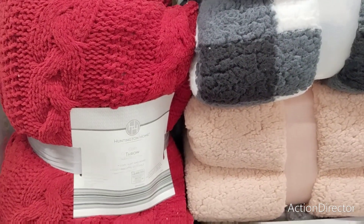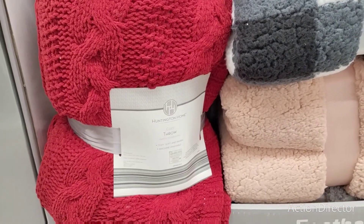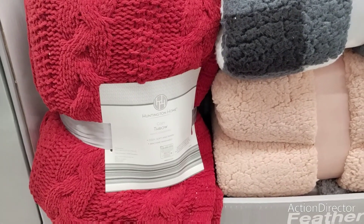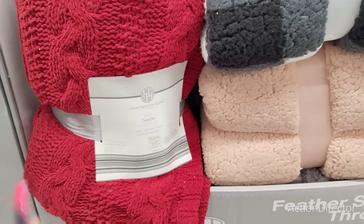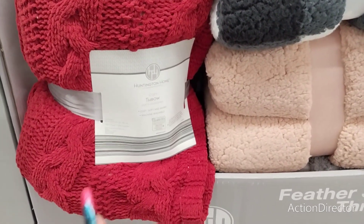Hello friends! We are here at the Aldi funzie aisle. I'll admit I've been super lazy about coming to film at Aldi because they're doing a clearance and I'm so tired of Aldi running behind on the seasons. But I walked in and said, you know what, I'm going to turn on the camera because there's some good stuff.